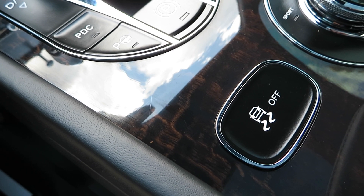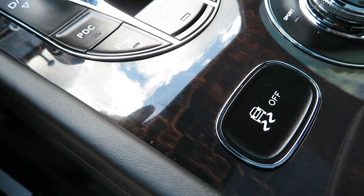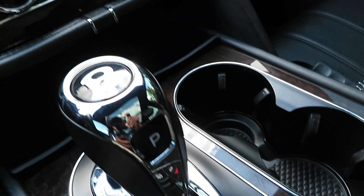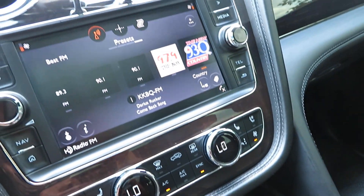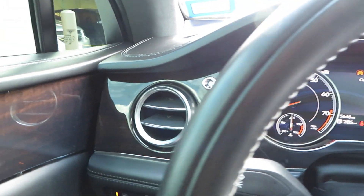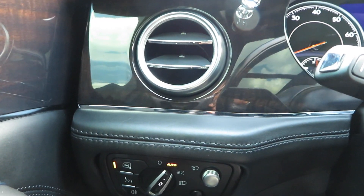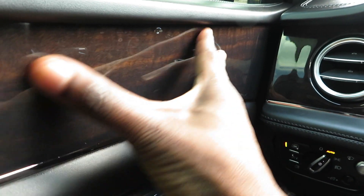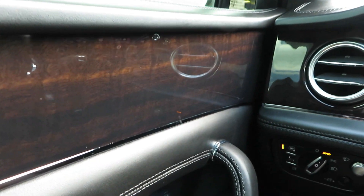One of the first things that I noticed when you're looking at the interior of this vehicle is all the chrome accents that are basically around all the panels and different functionalities of this vehicle. It is super amazing — it feels awesome to the touch. It feels really almost like a marble countertop. It's freaking amazing.